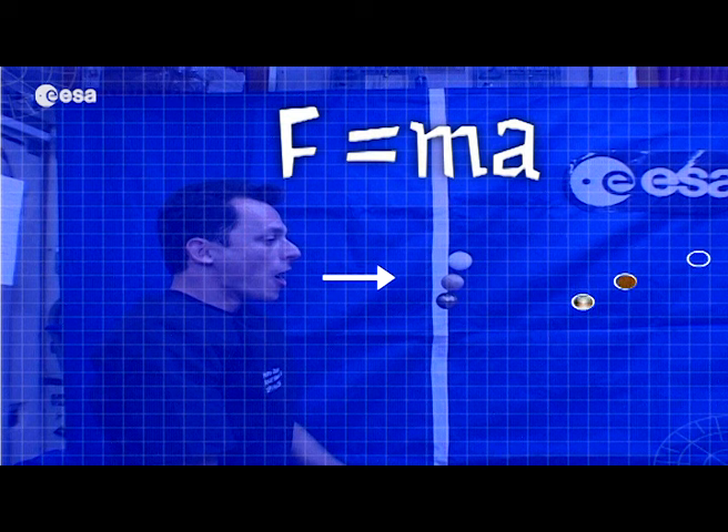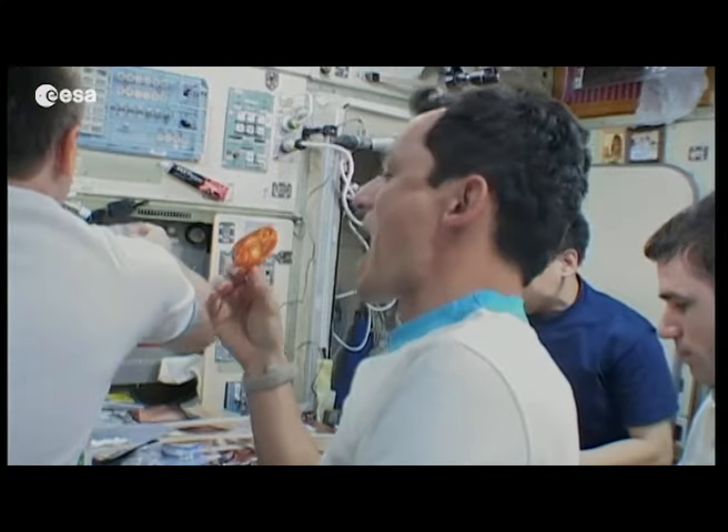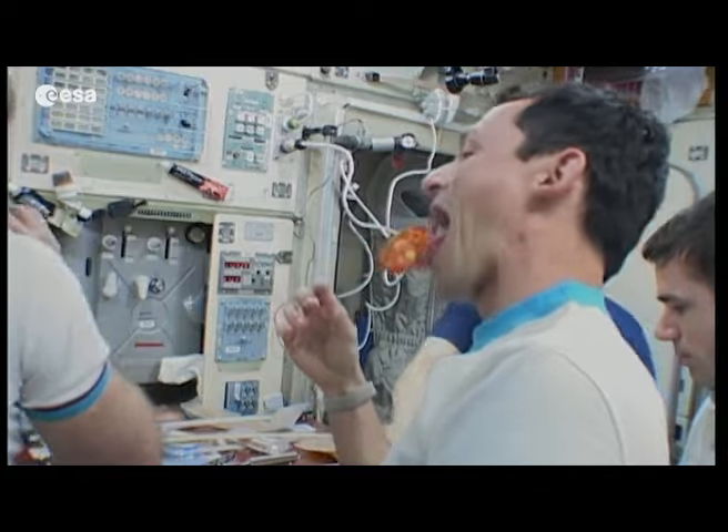Pedro blows the balls with the same breath, but their different masses mean they move at different speeds. Newton's second law is easier to demonstrate on the ISS, but here on Earth, there are other factors to complicate things.